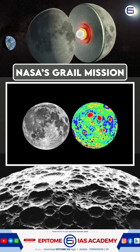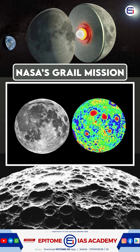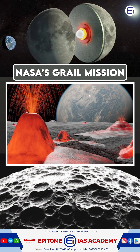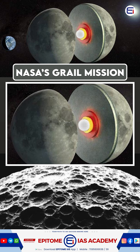GRAIL also detected mascons — massive gravitational anomalies left by ancient asteroid impacts. The data helps us understand the moon's volcanic history, tidal deformation from Earth's gravity, and the moon's interior structure.